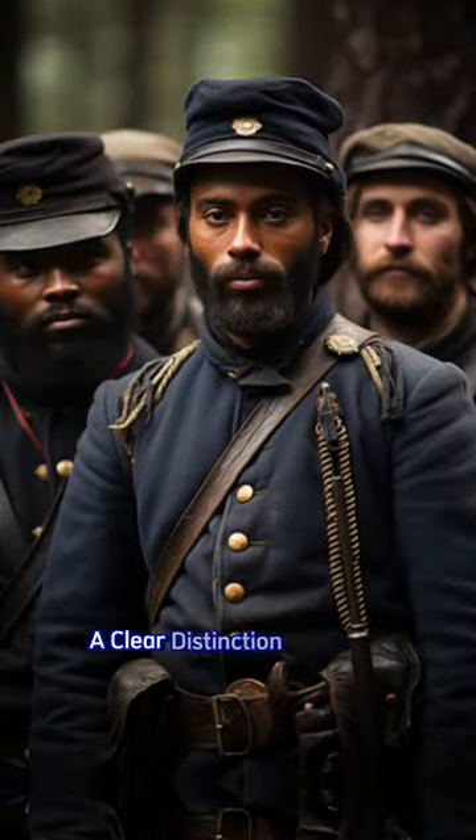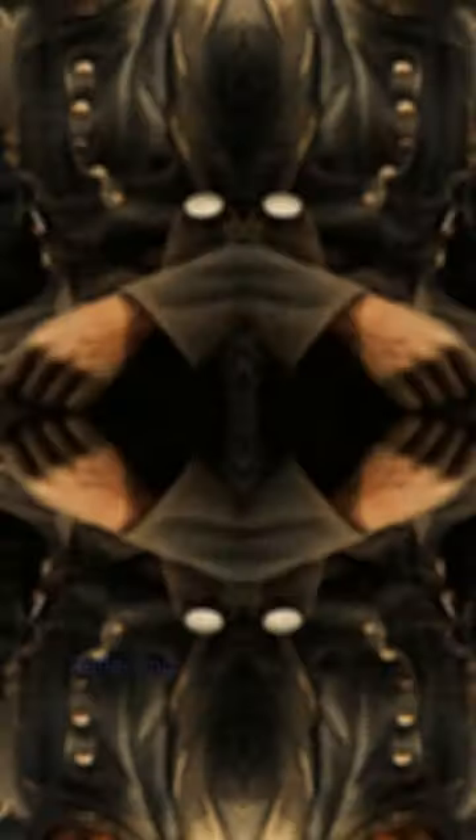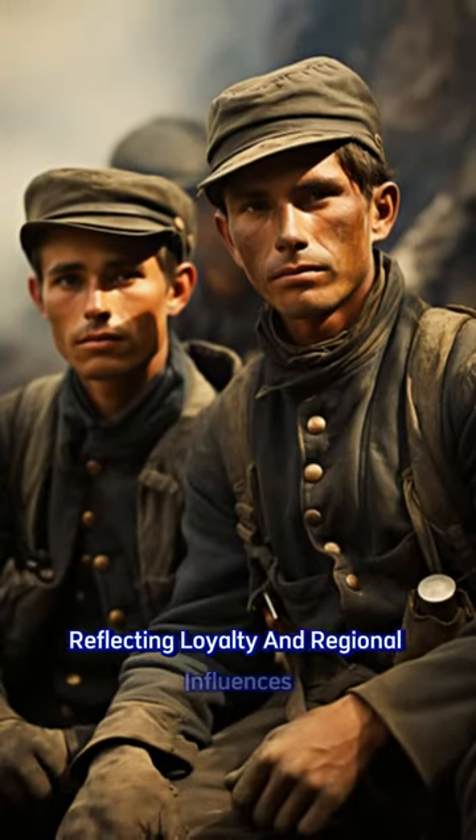During the Civil War, a clear distinction emerged between Union blue and Confederate gray uniforms, reflecting loyalty and regional influences.